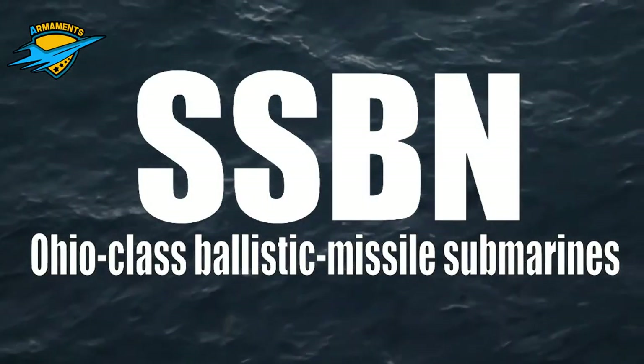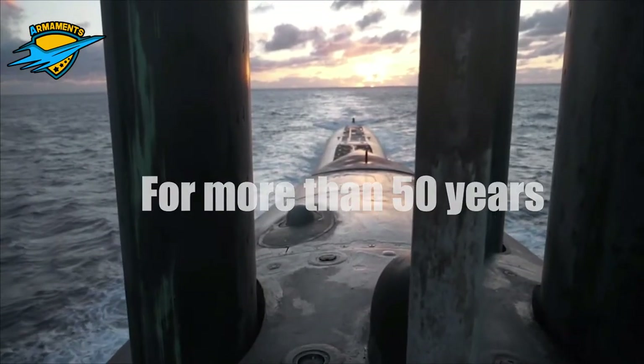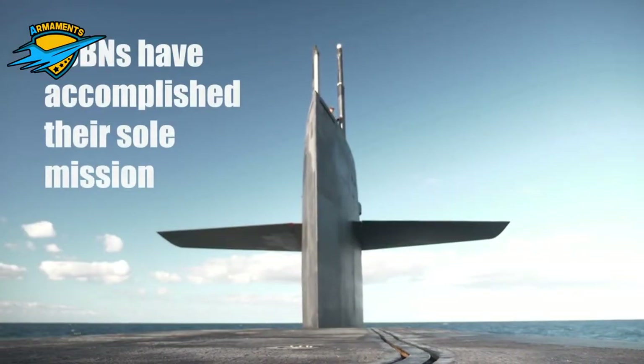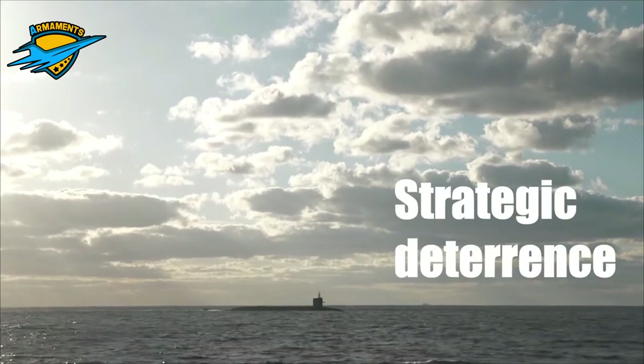There are three major types of submarines in the United States Navy: Ballistic Missile Submarines, Attack Submarines, and Cruise Missile Submarines. Today, we are discussing only Ballistic Missile Submarines.